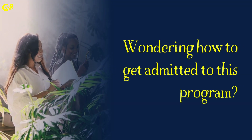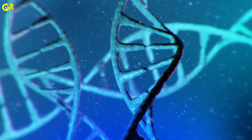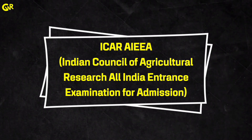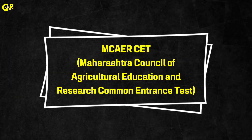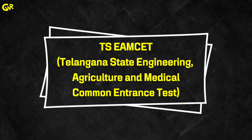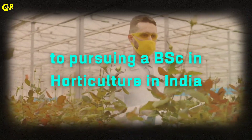Admission requirements. To get admitted to this program, you need to have completed class 12th with a science stream focusing on subjects like biology, chemistry and physics. Many universities require you to clear entrance exams such as the Indian Council of Agricultural Research All India Entrance Examination for Admission, Common University Entrance Test, Maharashtra Council of Agricultural Education and Research Common Entrance Test, Horticulture Common Entrance Test, Telangana State Engineering Agriculture and Medical Common Entrance Test, and Andhra Pradesh Engineering Agriculture and Medical Common Entrance Test. These exams are some of the key gateways to pursuing a BSc in Horticulture in India.